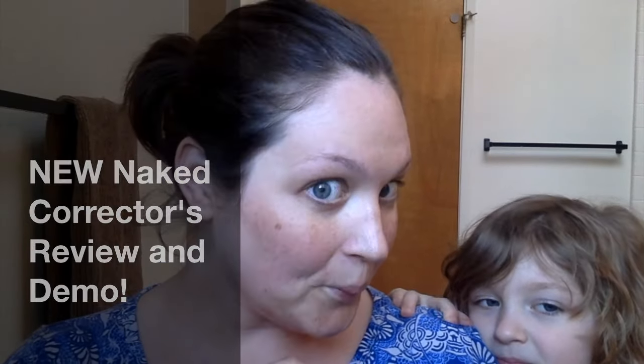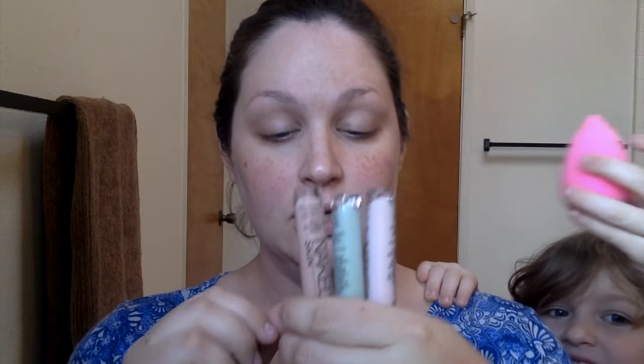Hi Makeup Moms! So today I'm going to be doing a mini review for the new Naked Skin Correctors. These came out a few days ago and I got online and I ordered peach, green, and pink. And I'm really excited to try these.